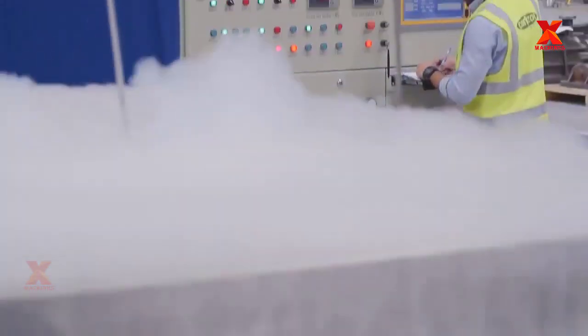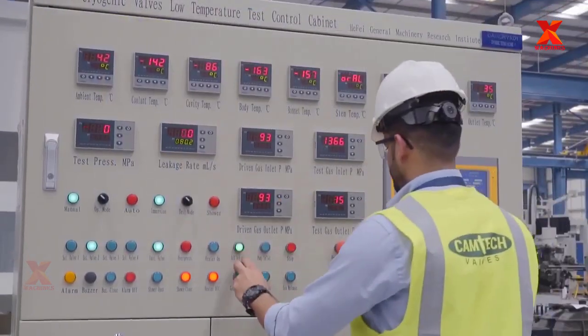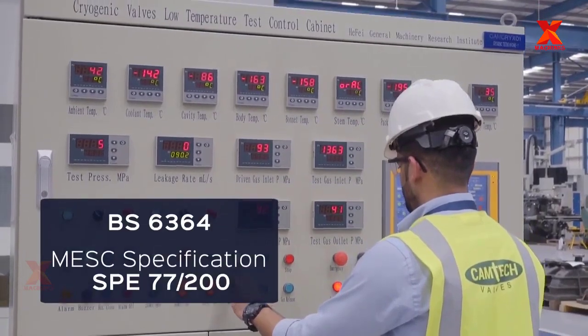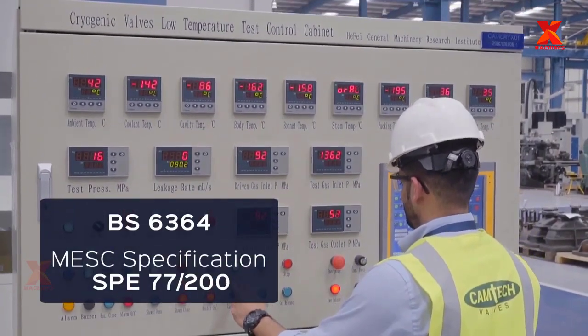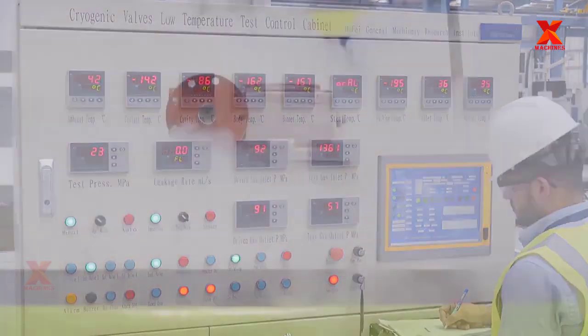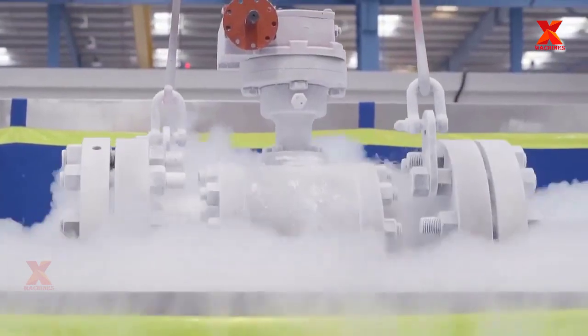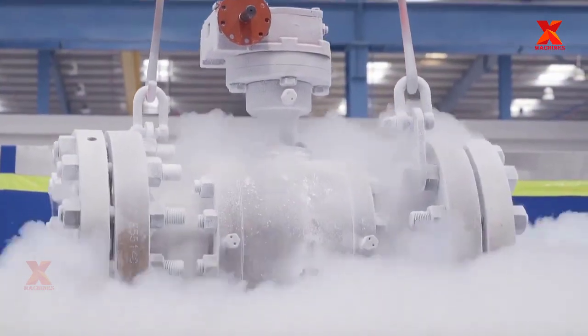Every valve has to undergo destructive testing, non-destructive testing, and operational testing. However, not all of the tests will be performed — it depends on the infrastructure and facilities of the manufacturers. Cryogenic testing is a type of operational testing where valves can be tested at low temperatures down to minus 196 degrees centigrade. The results are recorded via computers and printed for further evaluation.